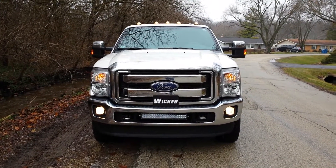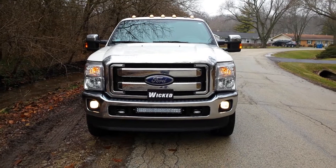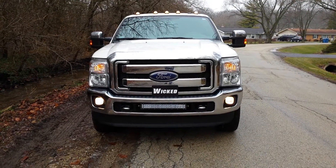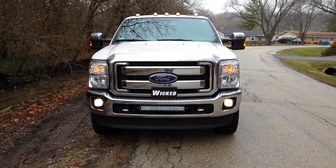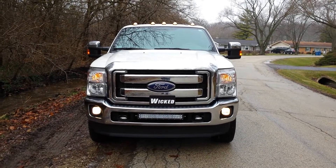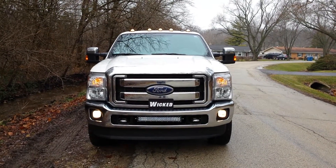Hey, this is George at Wicked Warnings coming to you with truck two in the twin build. Two brand new white F-350 four-door long bed, one Platinum, one XLT for an excavation company. Came from several states away. They wanted a nice package — they saw something online of mine they liked and we mimicked it.